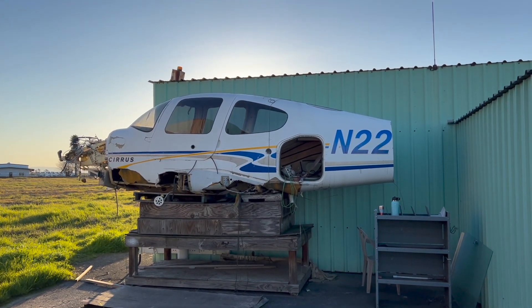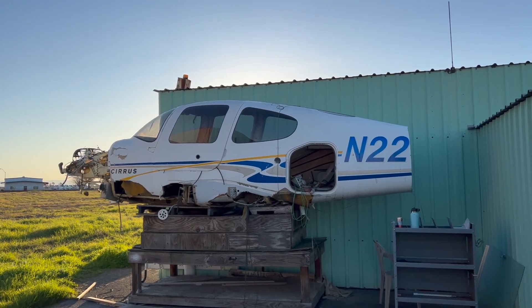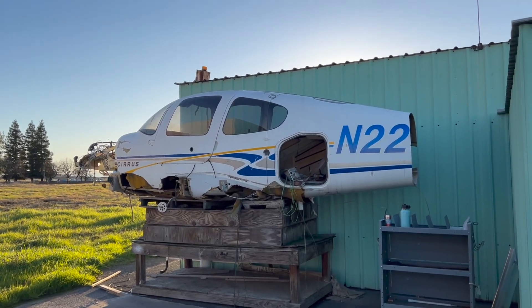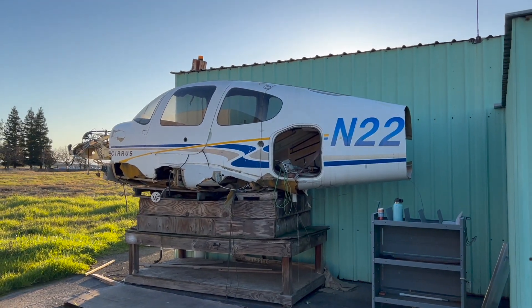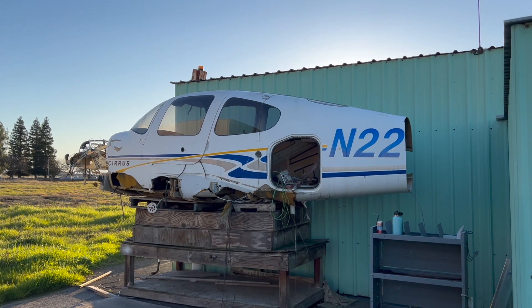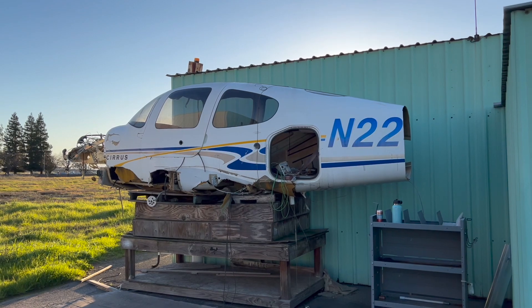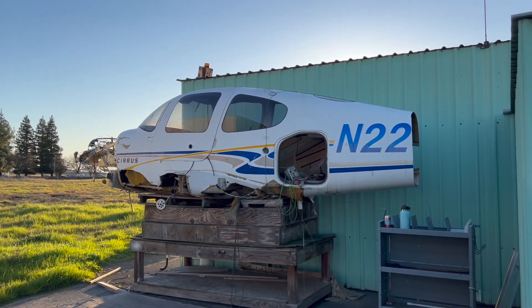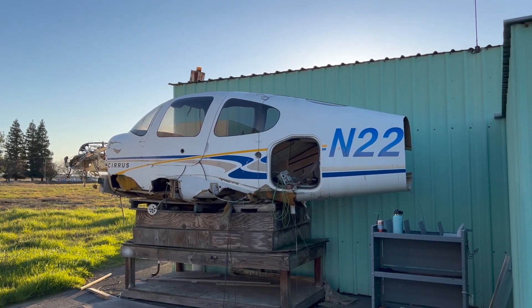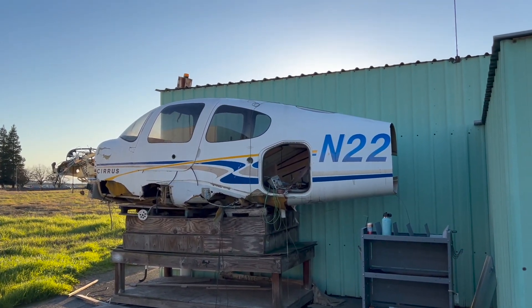This is — or rather was — a Cirrus. A 2005 Cirrus SR-22. As you can see, it does not look like it's in great condition. I was reading up on the accident of this aircraft. The owner was flying over Lake Powell in Utah. According to the report, he was flying 50 feet above the water surface. He said he was able to use the ripples in the water to judge his altitude, and apparently at one point the water smoothed out and turned to glass, and he had no reference to how high he was anymore, and he impacted the water.